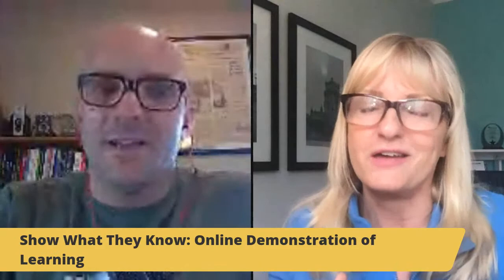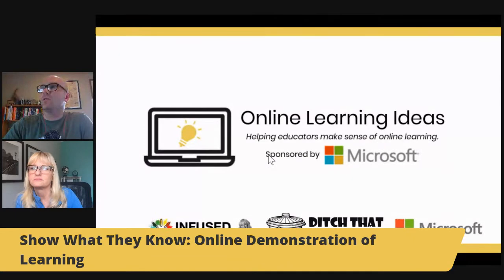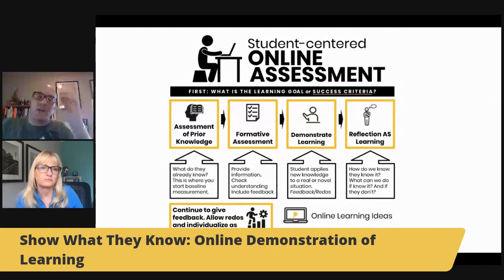Now that we've done our introductions, let's dive into our content. Today Holly and I are talking about demonstration of learning — which is not a scary thing, it's actually something we do all the time. We did a show on assessment but wanted to get deeper and show you examples, including high school examples. We've curated some really great ones today.